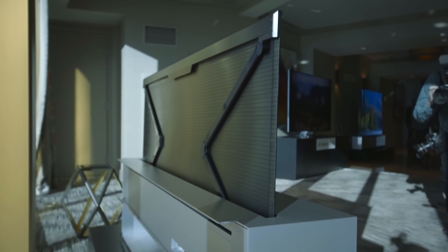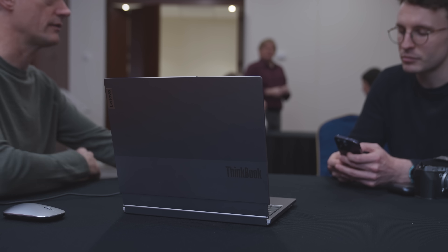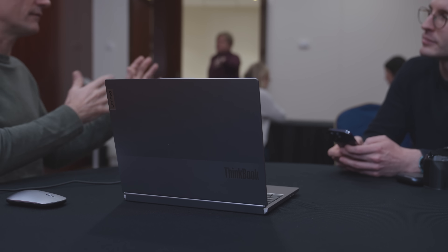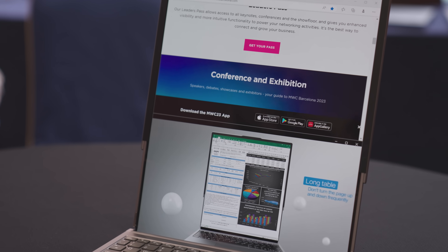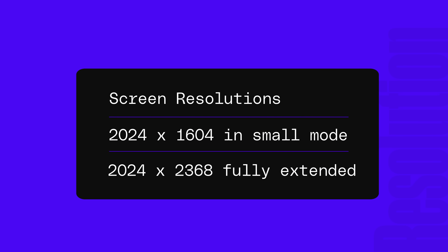It's a little bit like LG's fancy rollable TV that could roll down into a little box when you're not using it, only here the screen is disappearing into the keyboard and it also doesn't entirely fold away. There's a small crease visible when the screen is fully extended, but again, it's a prototype. In terms of resolution, the display is 2024x1604 when unextended and 2024x2368 when fully extended.